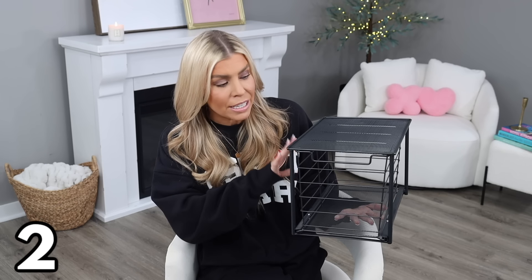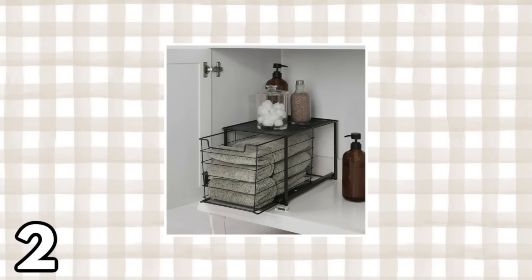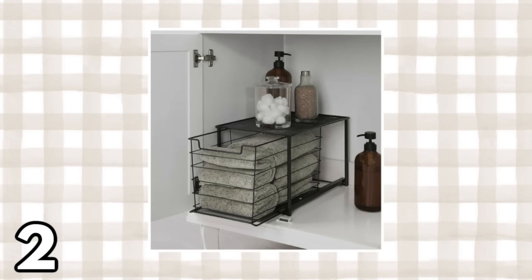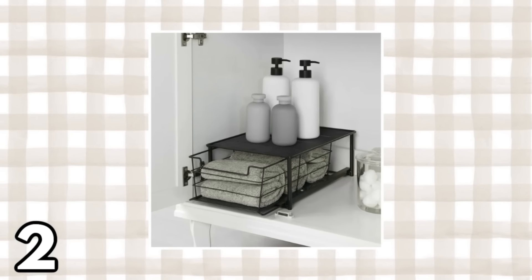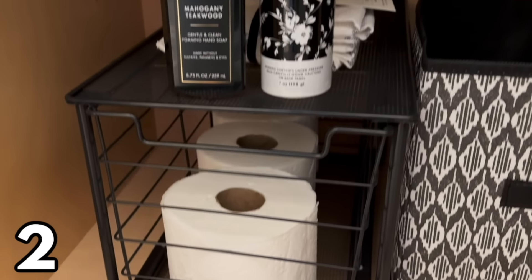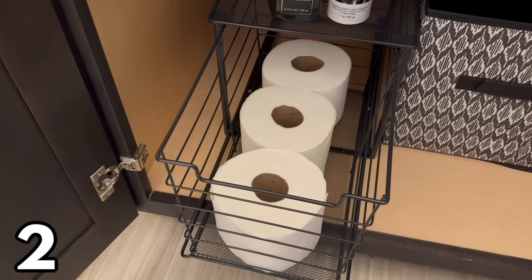Before sharing more clear storage, I want to show you this item — very similar to the previous one. This is also a stackable drawer system, but this one is metal. I was so impressed to see this at Walmart — it's a newer product that comes in two colors, black and silver, and two sizes. The large one is $17.97 and the smaller is $14.97. It looks very modern and high-end, and it comes pre-assembled, which is a big plus.